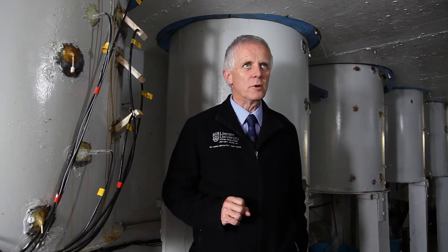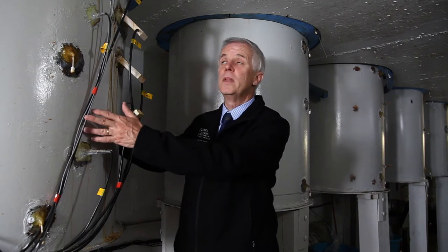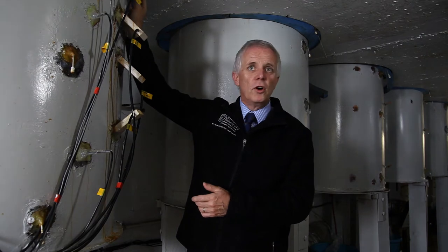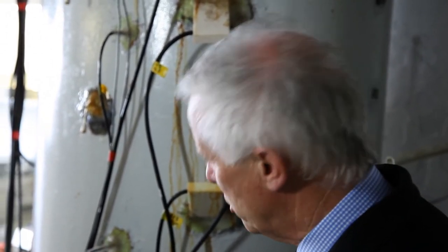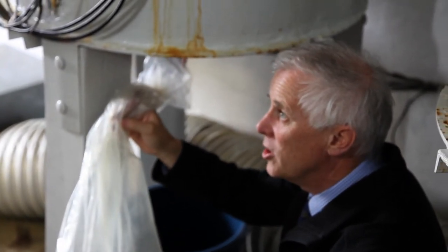In this laboratory we have 16 large one-tonne lysimeters — large columns of soil collected from Lincoln University dairy farm. Each one has its surface at ground level above the laboratory, receiving the same rainfall, evaporation, and sunshine as the rest of the paddock. But we can come downstairs into this underground laboratory and collect the drainage water that comes out of each lysimeter.